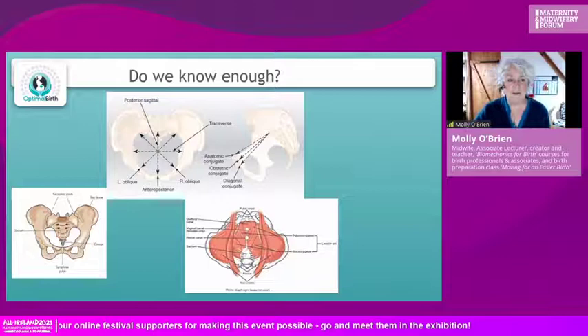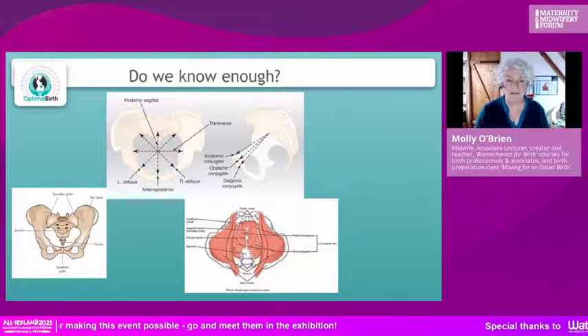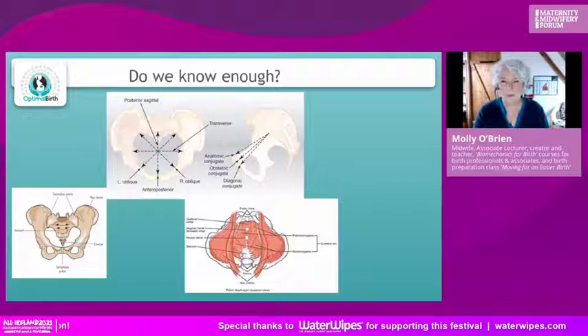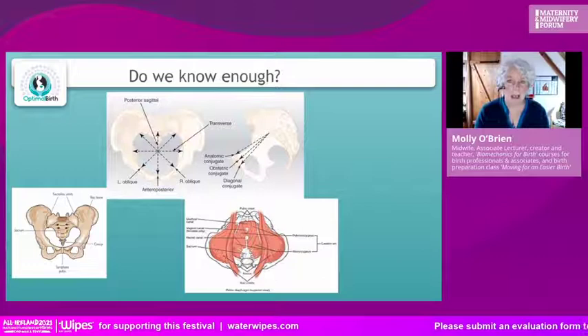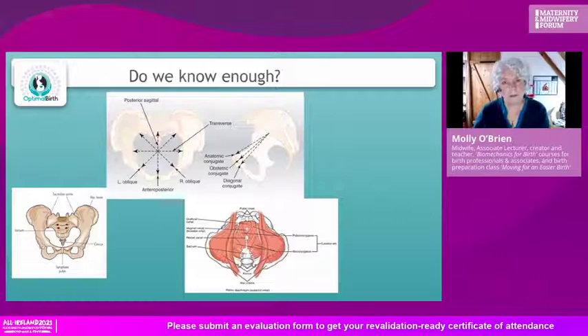If we look at these pictures, we've got the bony pelvis — the sacrum, two big hip bones (the ilium or iliac bone), the symphysis pubis at the front joined together with cartilage, and the coccyx at the end of the sacrum. We also know the dimensions: anatomical conjugate, obstetric conjugate. Maybe that's why some of us wanted to run away — it seems so complex and hard to translate into the birth room for the women and birthing people we're caring for.